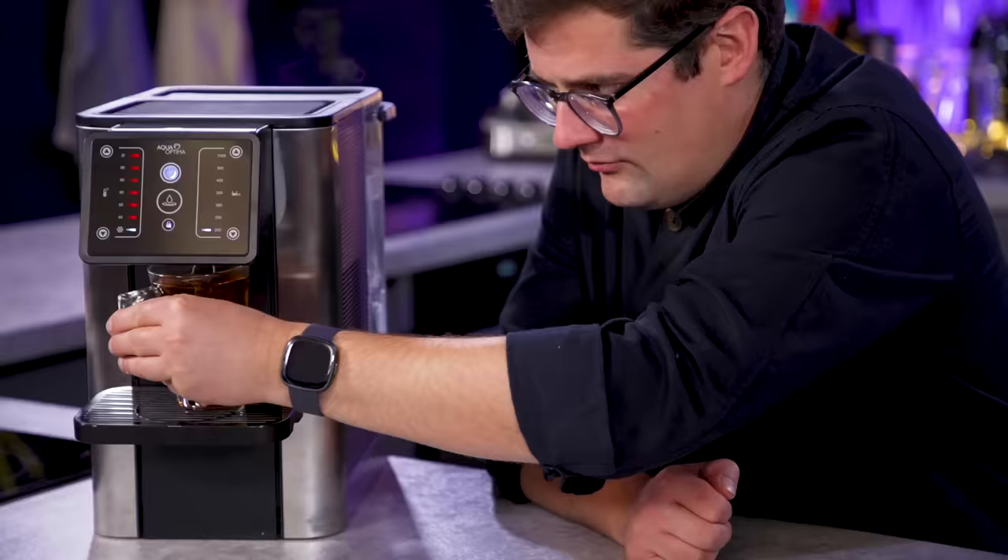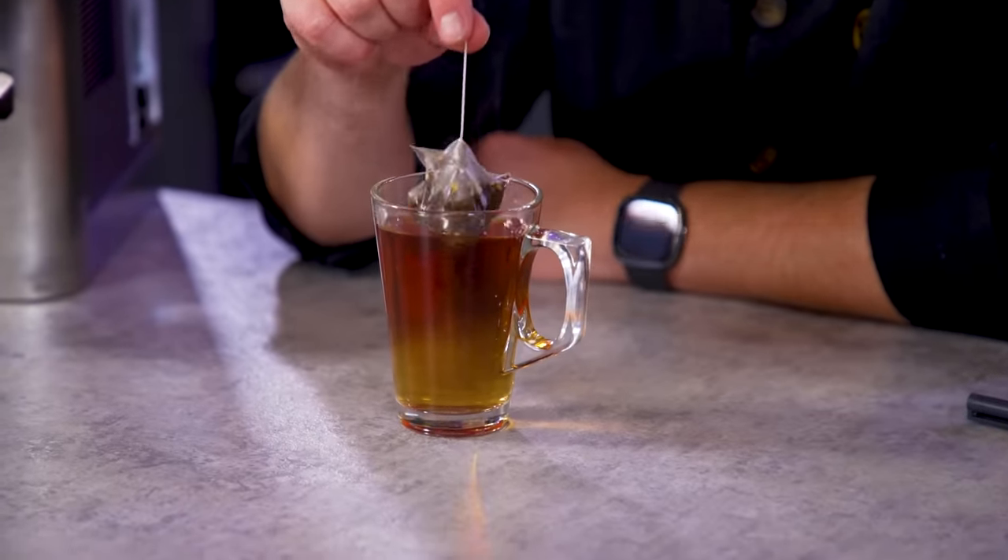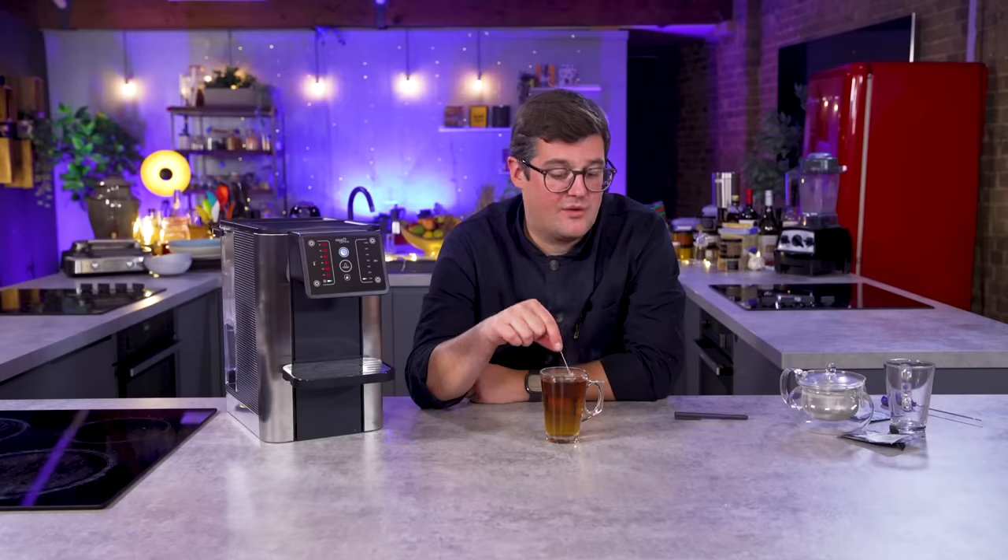I've actually bought a very similar machine to this for my nan because she's got quite bad arthritis and she struggles to lift up the kettle to pour out a cup of tea. Whereas just one single cup at a time — and she lives on her own — that made a lot of sense. We've spoken recently about energy use. Boiling an entire kettle just for a cup is something that far too many people, probably myself included, are guilty of.